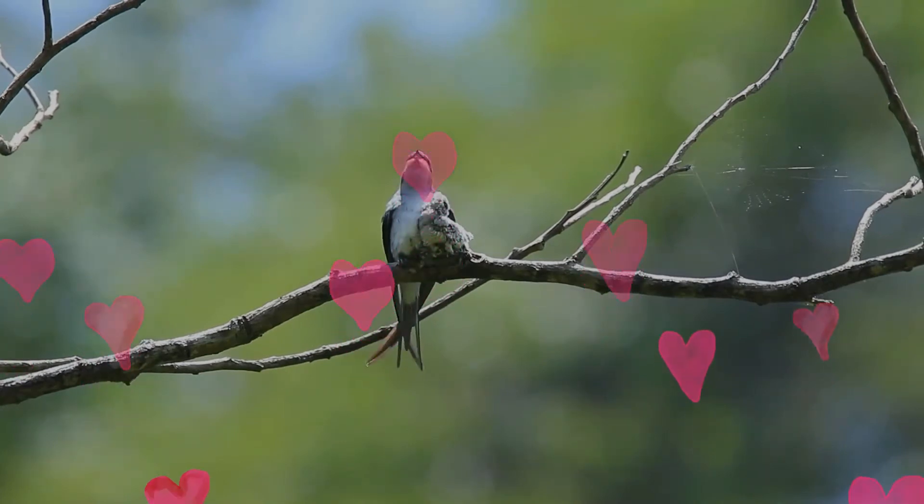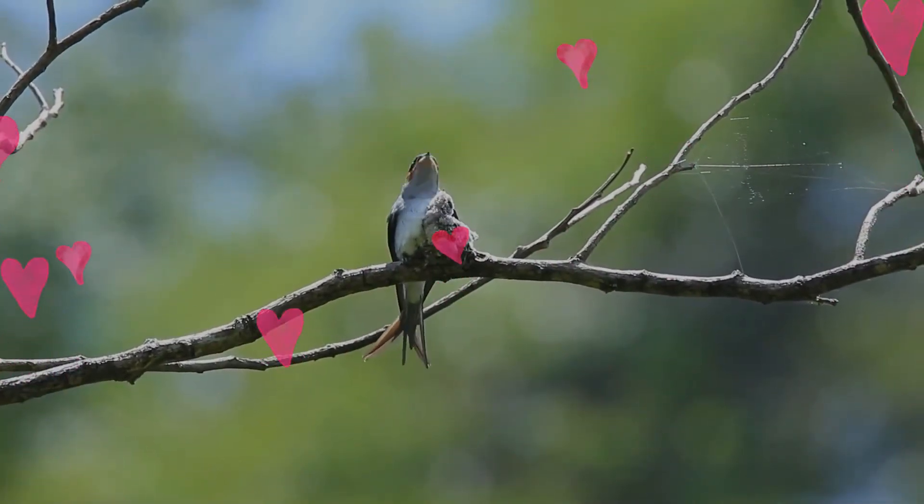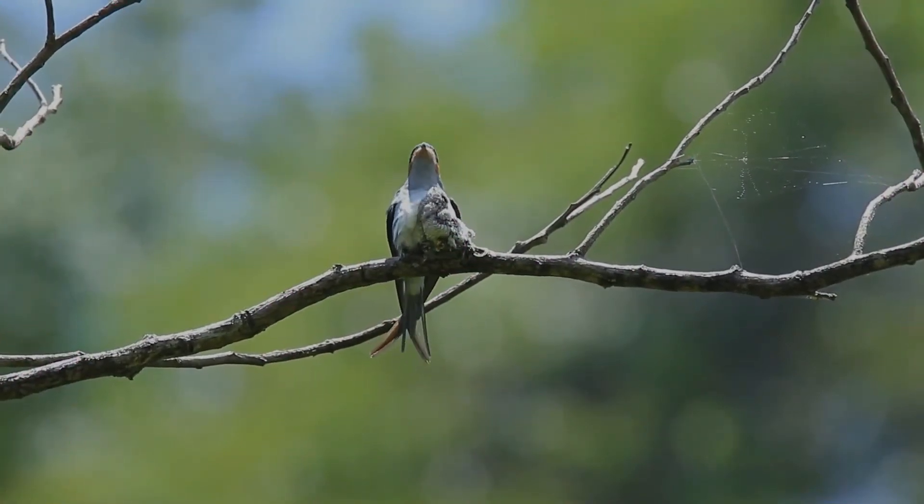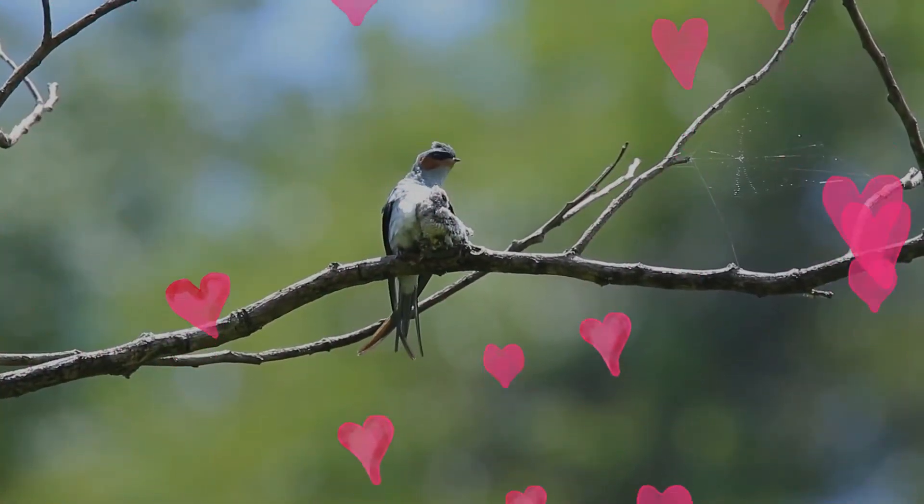These are birds of open woodland and deciduous forests. They are also found in open areas near trees and in parks and gardens. Most birds live in the lowlands below 1,000 meters.